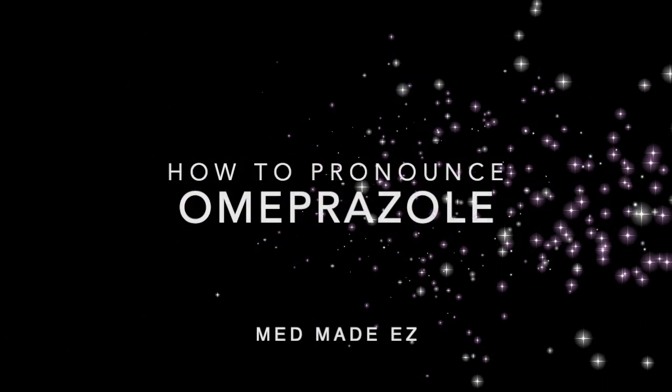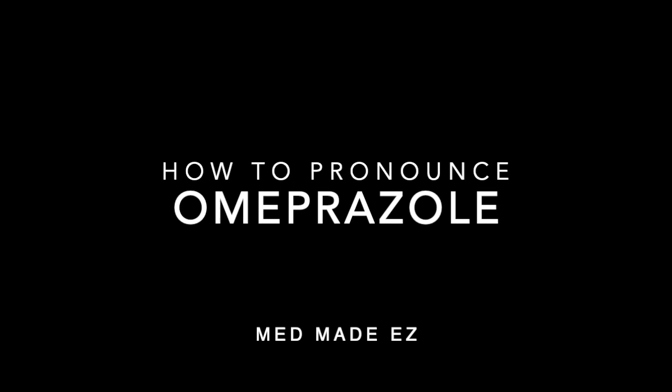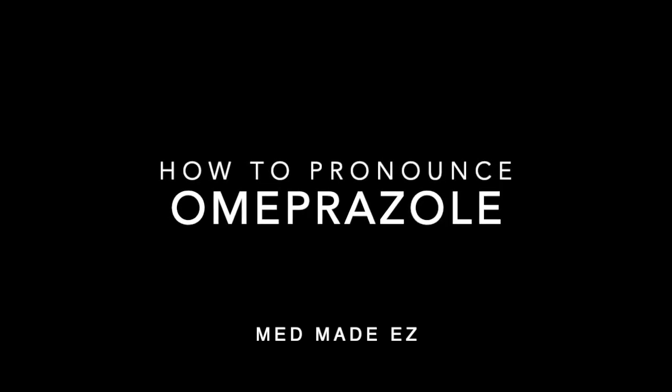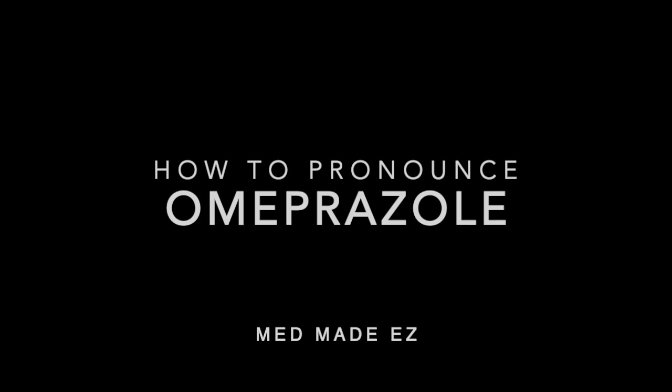Hi everyone, MedMadeEasy here. This is a drug that's often mispronounced. Today, I'm going to quickly tell you how to pronounce this drug. Omeprazole. Omeprazole.